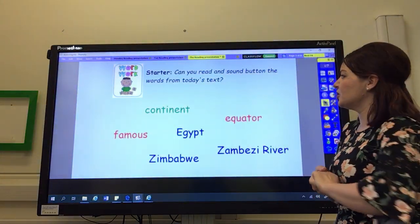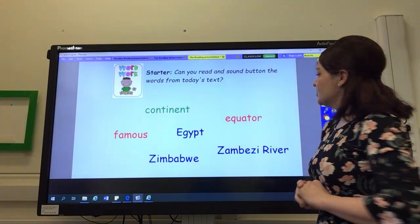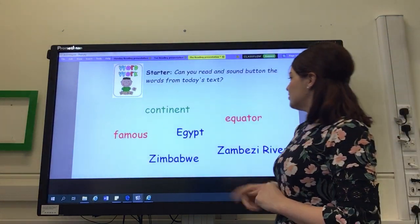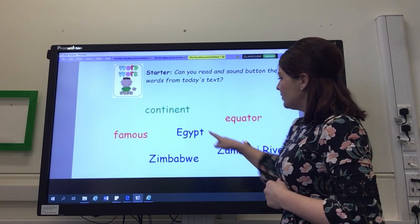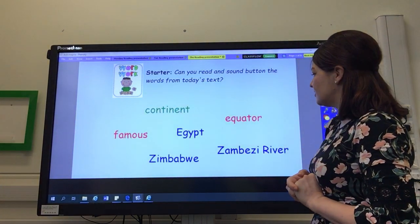Hello and welcome to Thursday's guided reading lesson. We've got a challenge this morning. Not only have we got two red tricky words to read, we've got three of those blue words to read and only one green word to sound out.